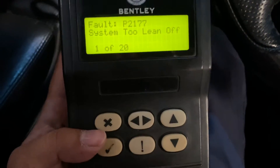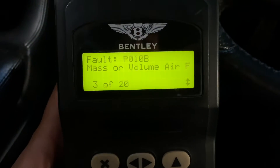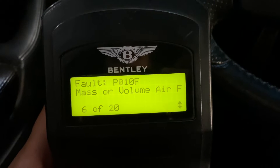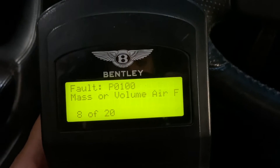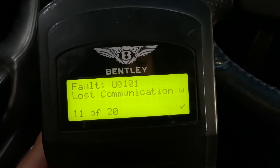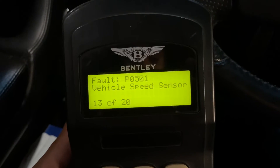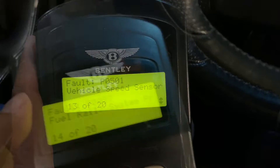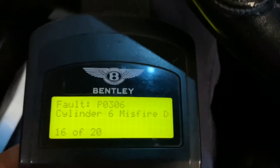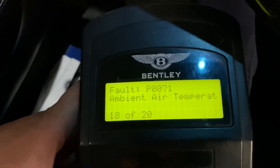So 20 faults. Running through them: incorrect gear ratio, mass airflow, secondary air injector, system too lean, random misfire detected, lost communication, cylinder five misfire — a little bit worrying. Vehicle speed sensor — now this didn't actually tell me which sensor it was, but I'll try to diagnose that. Interestingly, it also says fuel rail, cylinder six fixed misfire, and fuel rail pressure sensor.